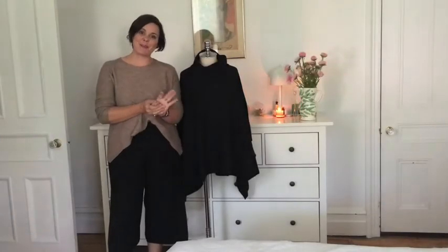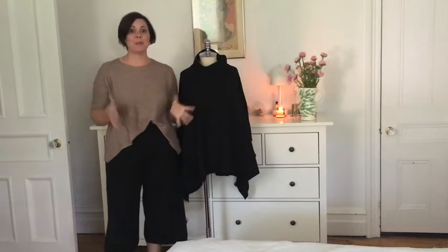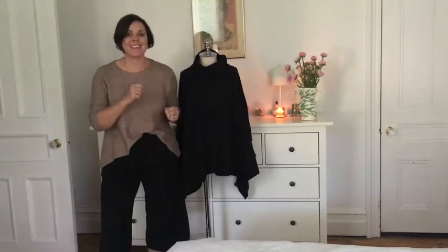Hi there, I'm Jennifer Ziliotto. In this week's Style Fix video I'm just going to show you some of the new pieces that have arrived in this fall collection that I am so excited to share with you.